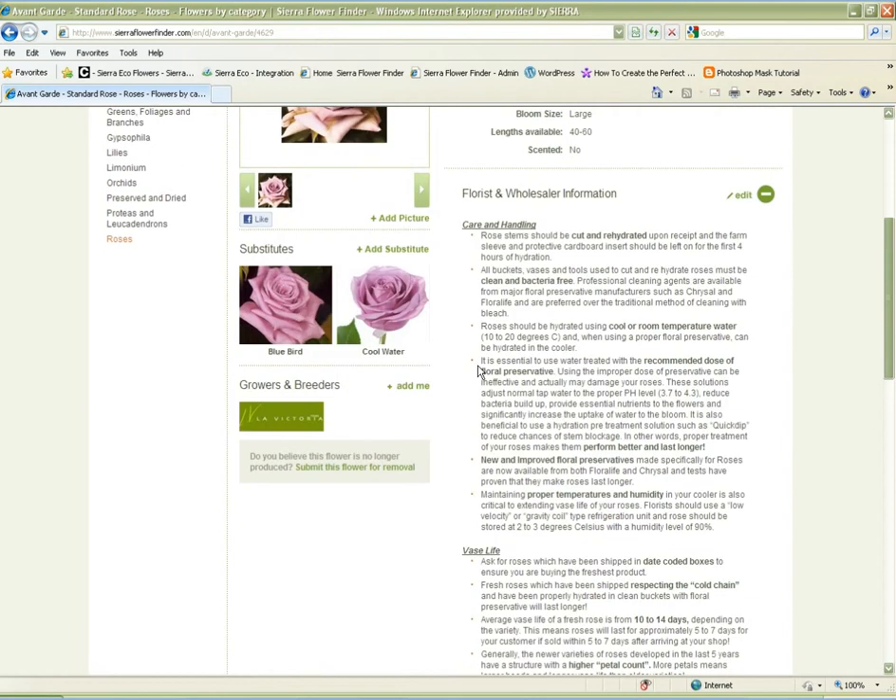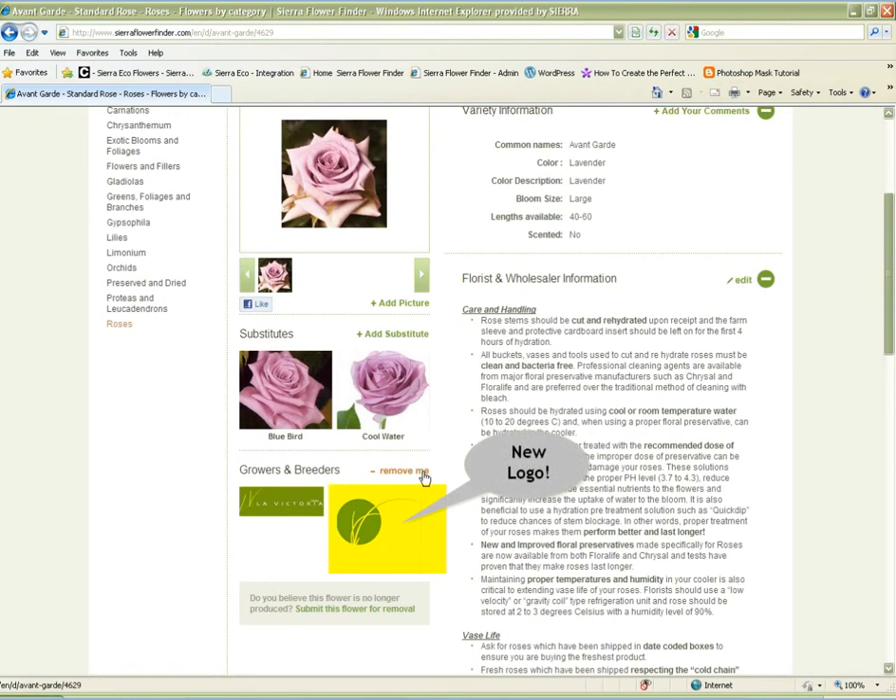Start by finding varieties of flowers that you produce and click 'Add Me' when you're signed in. Your logo will now appear with the other growers that grow this variety. If you wish to remove yourself, simply click 'Remove Me' and your logo will be removed.